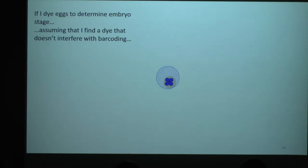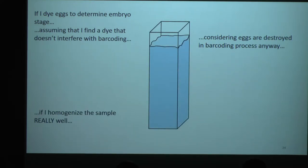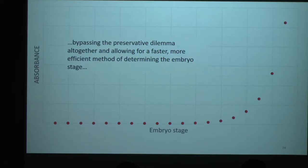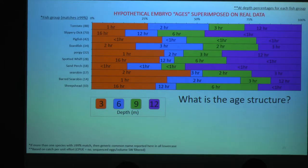Let me walk you through that real quick. If I do an experiment where I dye eggs, get their embryo stage, and assuming the dye isn't going to interfere with barcoding the way formalin does — we're going to destroy the sample anyway — if we homogenize it really well, perhaps we can find some relationship between the absorbance and the egg stage. Then when we come back to the preserved samples, maybe we could assign some embryo lifespans to each one. And if it showed out — just as a hypothetical example — tomtate at the bottom was older: why would it be older? That's the kind of question we'd want to answer.